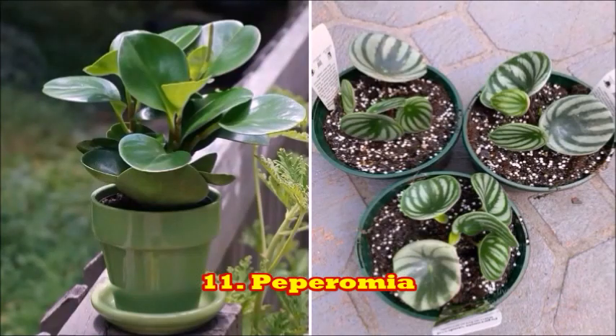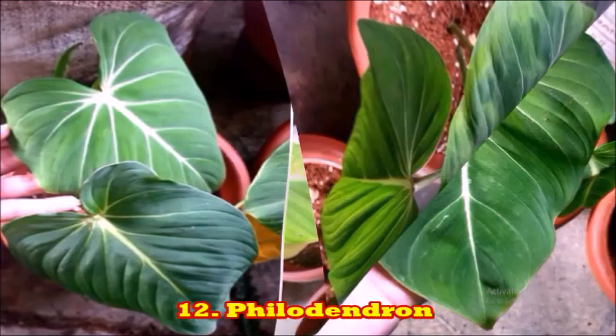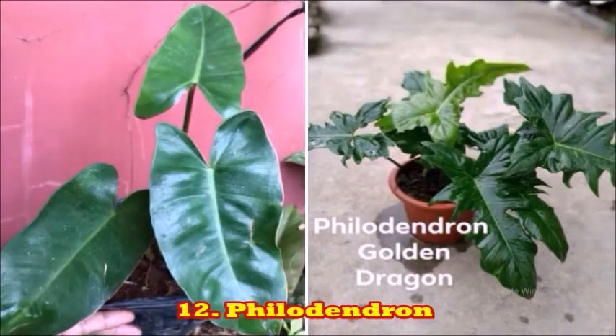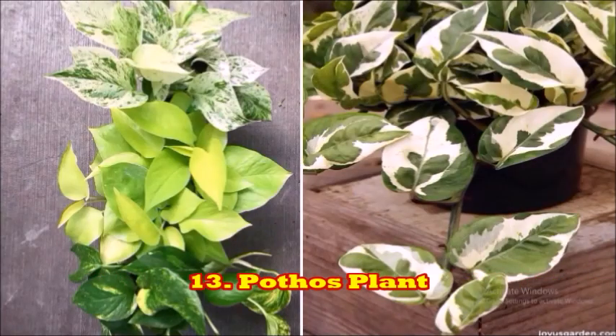Peperomia plants are very good and require a minimalistic amount of sunlight to grow. The next plant is the philodendron. This plant is famous for its distinct look and foliage. They require the least amount of sunlight to grow and can be grown easily in many households. The next plant is the pothos.